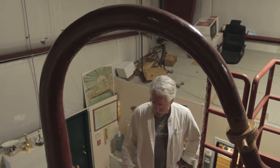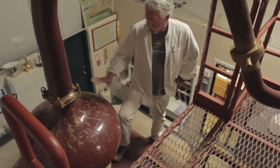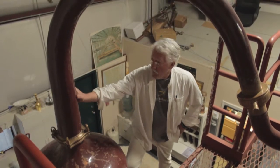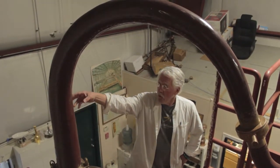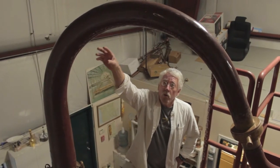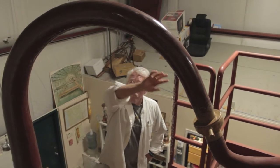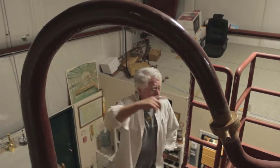I'm standing on top of our cognac still. I've got one foot on it — that's copper. This is a chapiteau, it's copper. This is the swan's neck, it's copper. What the swan's neck is, is this graceful, curving, and slowly decreasing in diameter tube that comes out of the top of the chapiteau and then leads over.